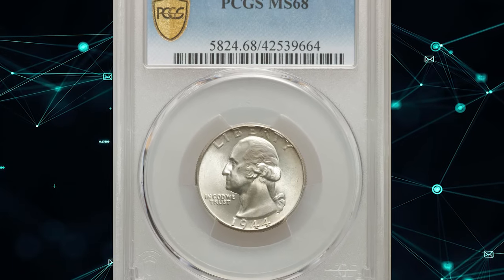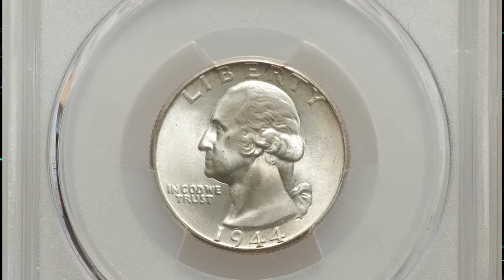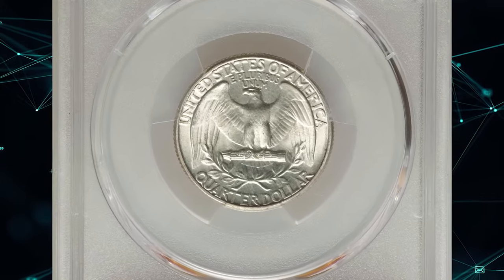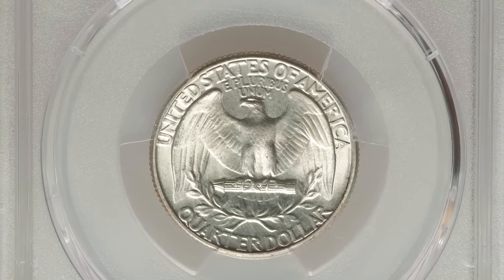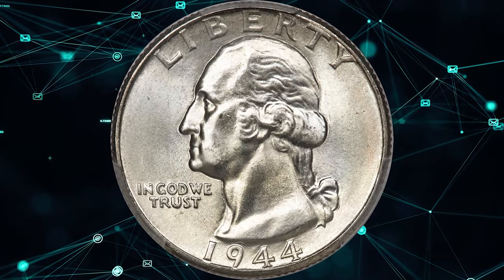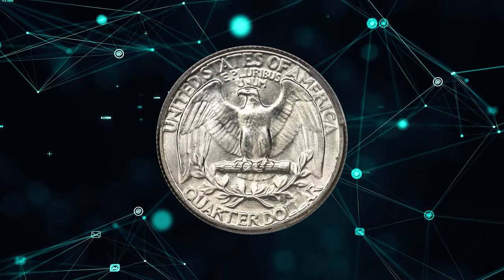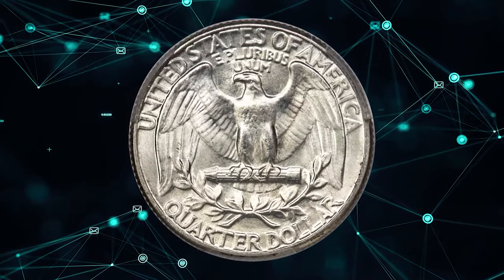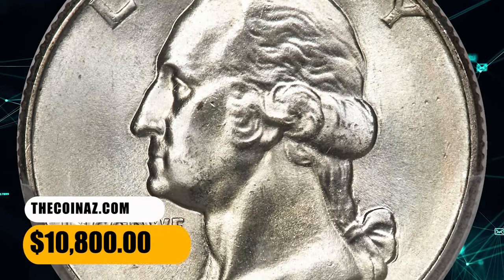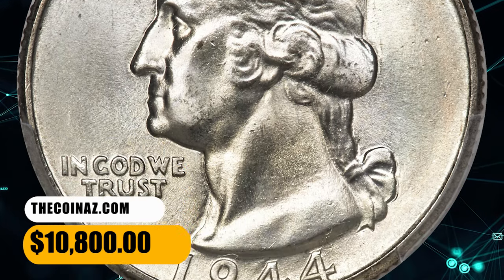Number 4: a 1944 Washington Quarter in MS68 condition. The importance of this piece to the registry collector is unsurpassed. Each side displays bold strike sharpness and vibrant satin luster with the faintest tinge of delicate champagne toning — a largely flawless coin deserving of the registry set. It sold for $10,800.